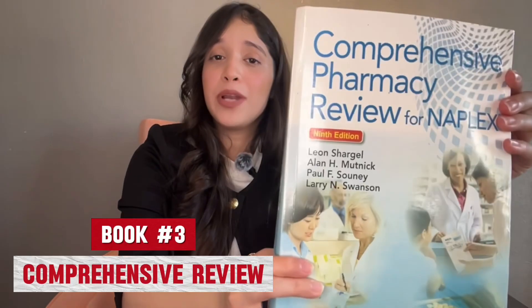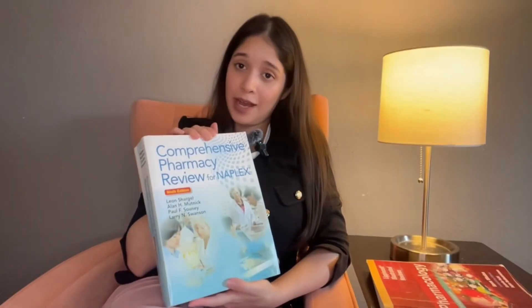The third book is the Comprehensive Pharmacy Review for NAPLEX. Although it claims to be designed for NAPLEX, nobody ever uses it for NAPLEX — we have better resources for that. This book looks bulky, but we are going to cover only selective topics from it.